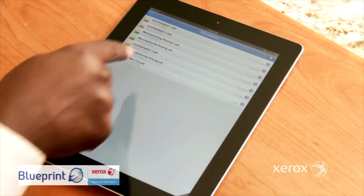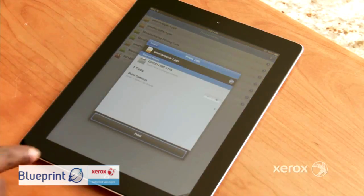Did you know you could email attachments to your Xerox MFP from your iPad, iPhone, or Android device from anywhere, anytime?